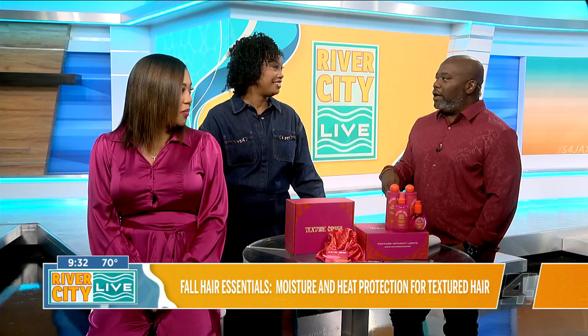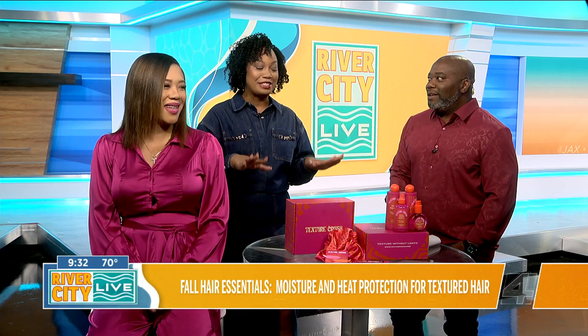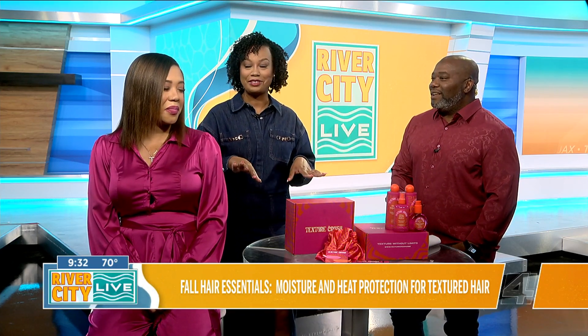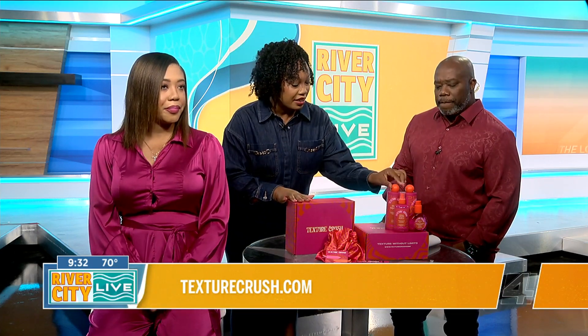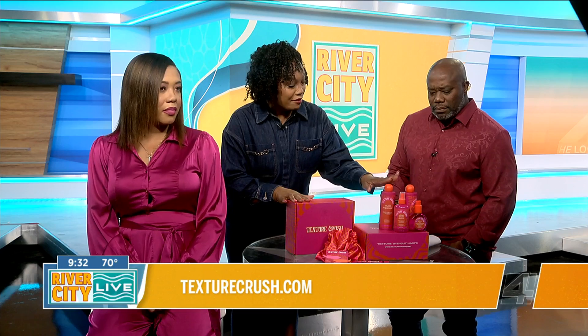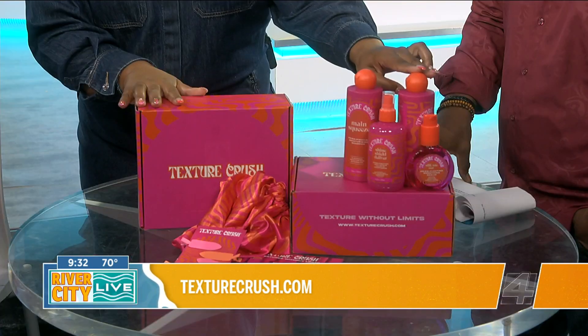So how long does that take? My daughter has curly hair and every now and then she'll straighten it — that is a process. It is a process, but Texture Crush has you covered. It probably took about two hours to do Tyra's hair all the way through. So explain Texture Crush to me a little bit.